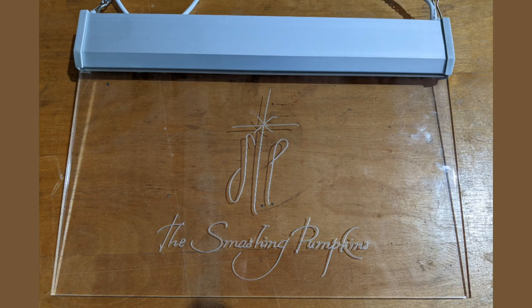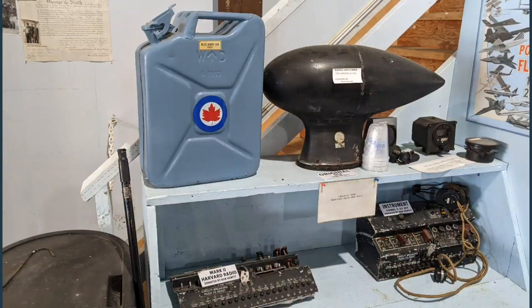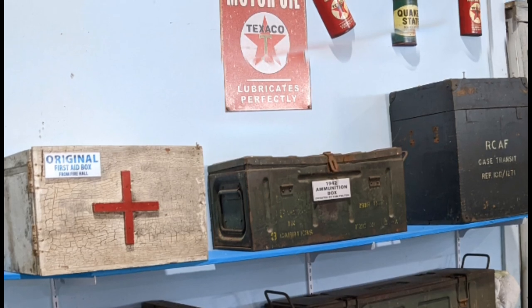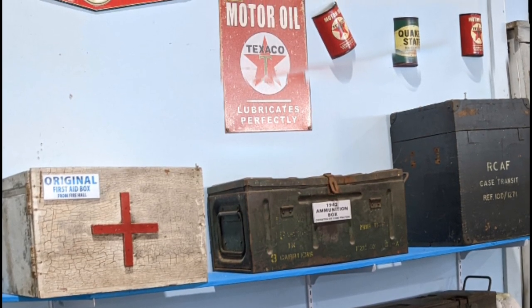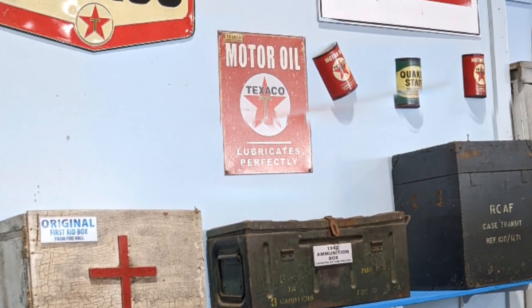There's the Smashing Pumpkins LED edge-lit light with a kind of pumpkin color coming out of it. They also had a lot of containers, toolboxes, boxes, posters, and even oil tins. So we've got petroleum items in there, but they're part of the museum. They've got quite a bit going on in here — this is all part of the museum part.